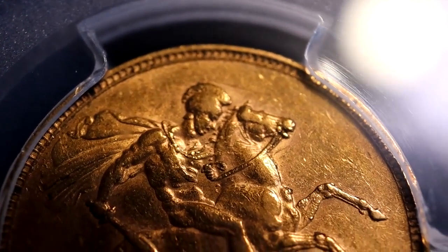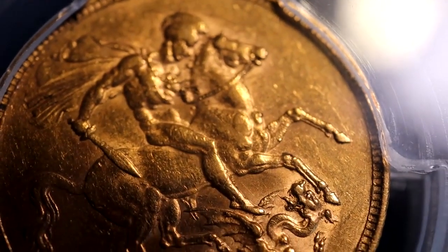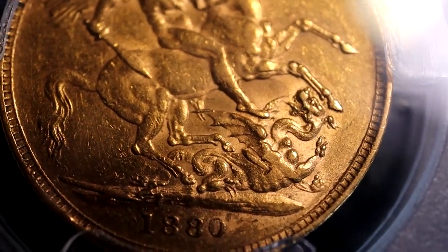There were a number of varieties of the 1880 sovereign, including a short tail and with and without the BP initials to the right of the date. Likewise, I understand there are four varieties for the eight over seven sovereign.